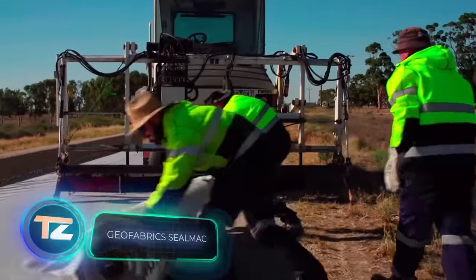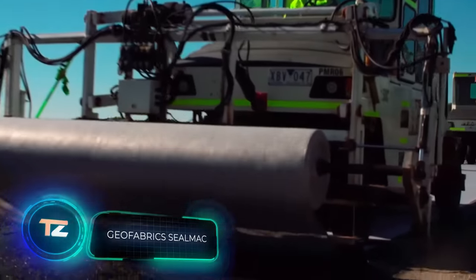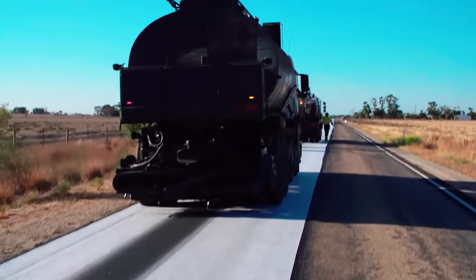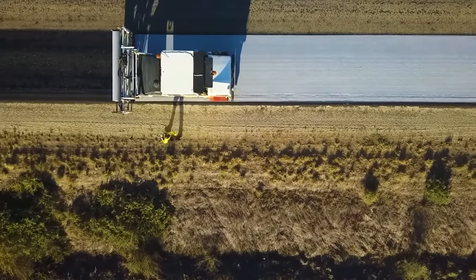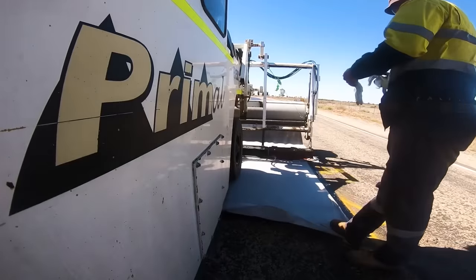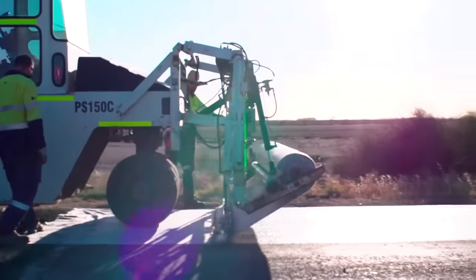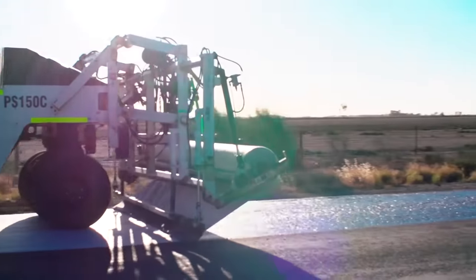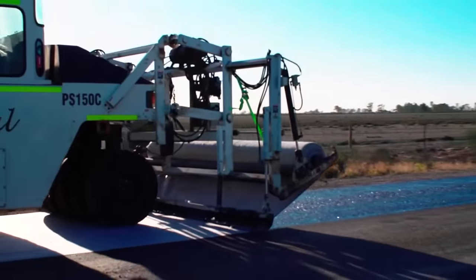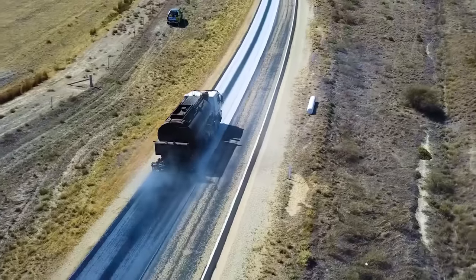Do you think these workers are tucking the road in at night with a blanket? Actually, they're busy laying geo-textile. Thanks to it, moisture will not seep into the structural layers of the road, and as a result, the road will last up to twice as long. This particular type of geo-textile will increase costs by a maximum of 30%. If necessary, geo-textiles can also be used on concrete roads.